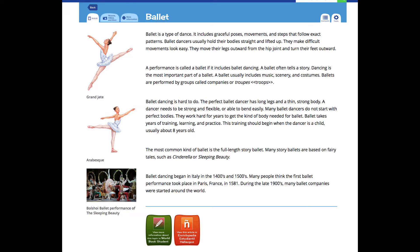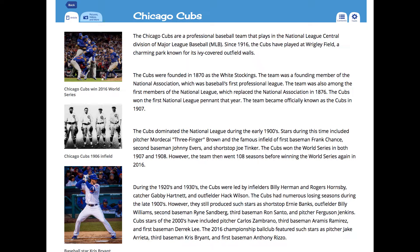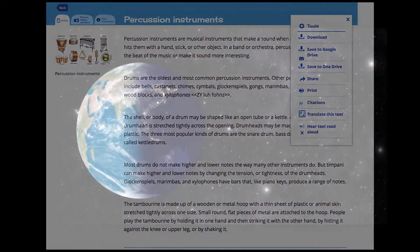Within every article, researchers will find complex topics broken down into easy-to-read text, along with read-aloud functionality, which helps build fluency and confidence in young learners.